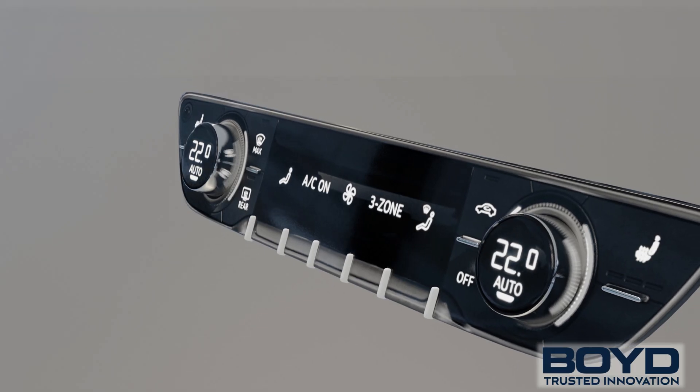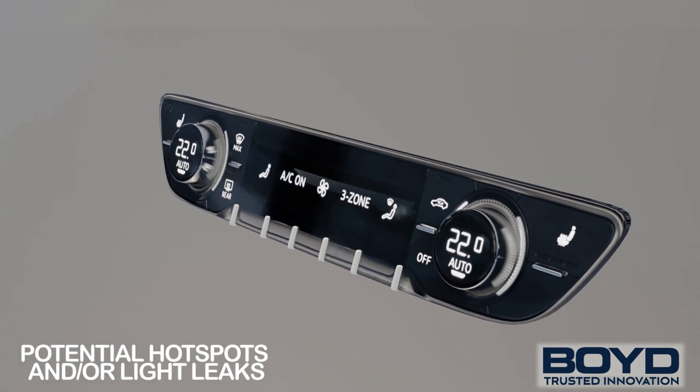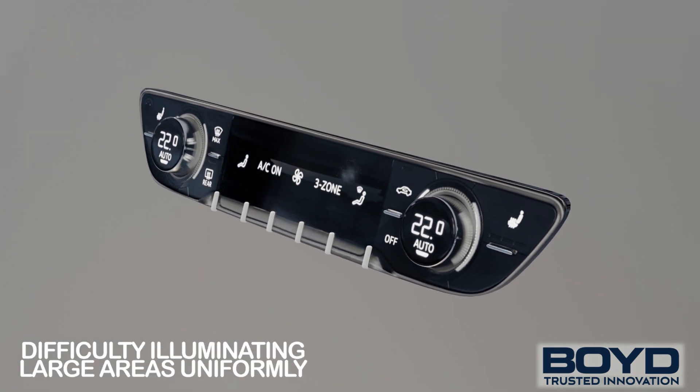While LEDs are great for indicator light applications, they usually struggle with light leaks or uniformly lighting large surfaces.